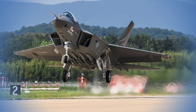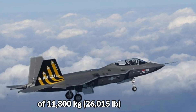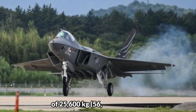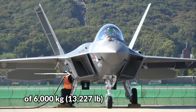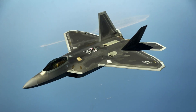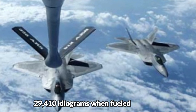Weight: Weight is an important parameter to consider while creating a fighter jet. It plays a key role in maneuverability, which is why engineers focus on making the aircraft as light as possible. The KF-21 has an empty weight of 11,800 kilograms, a gross weight of 17,200 kilograms, and a maximum takeoff weight of 25,600 kilograms, with an internal fuel capacity of 6,000 kilograms and a payload of 7,700 kilograms. By contrast, the F-22 Raptor is the heaviest of the bunch, weighing 19,700 kilograms empty and 29,410 kilograms at maximum takeoff weight.